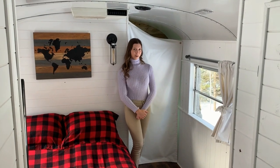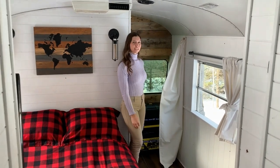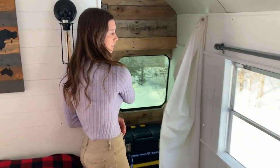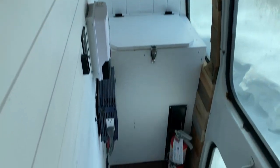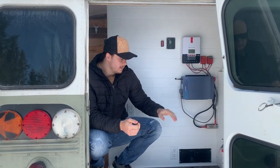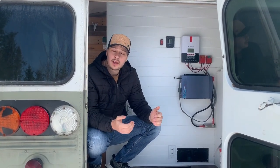Behind this wall we have storage where we keep all our essential tools. And on the other side of the wall there is all the control for the electricity, which we'll show you from the outside. Here on the back of the bus — basically these are the breakers, the inverter, and the solar controller. That's all we need to get electricity.